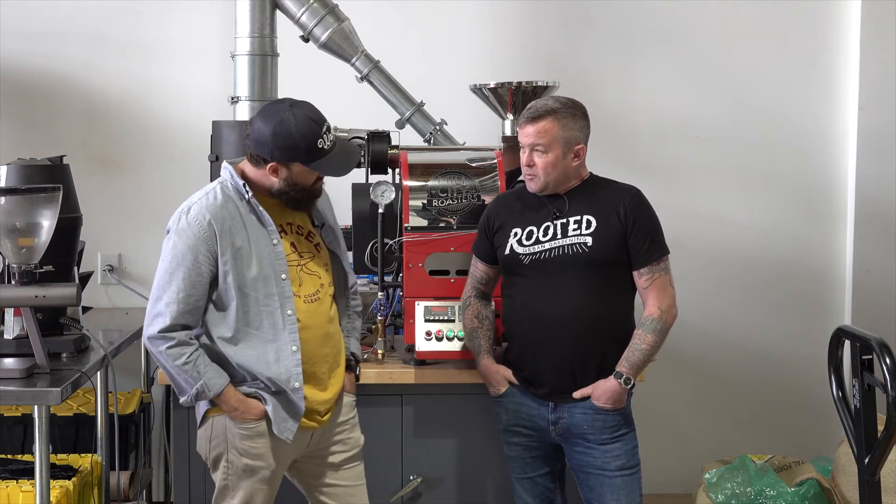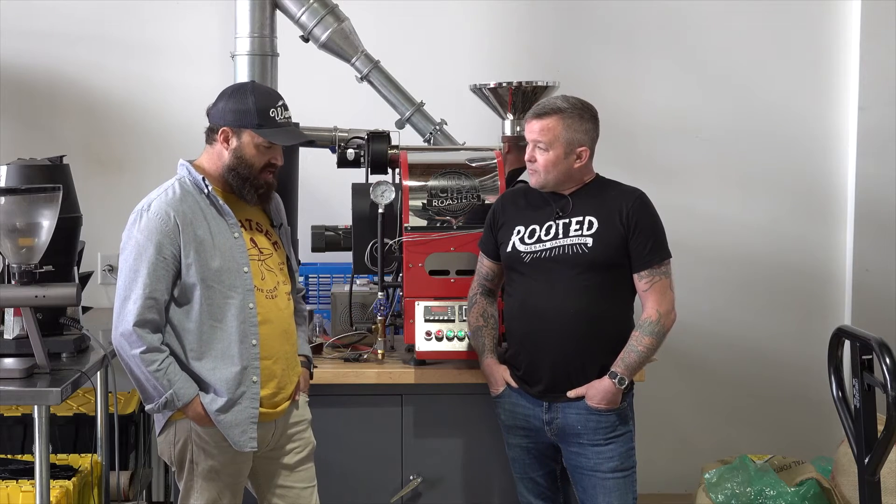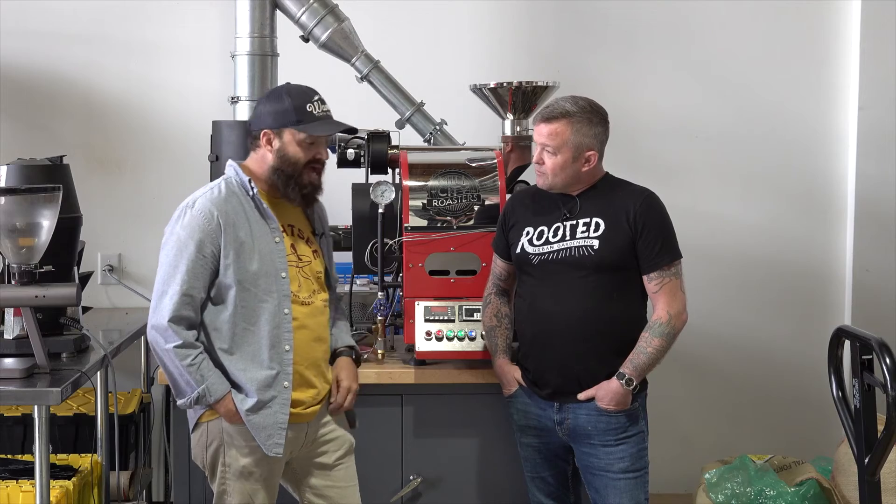So have you ever had a 100% Robusta cup of coffee? I've cupped it on a cupping table, so I actually have had 100% Robusta. It's not quite as bad as you would think it would be, but it's definitely very earthy in tone. It's almost like cigar — a little bit on the papery side and not as sweet, basically kind of an almost sour taste to it.